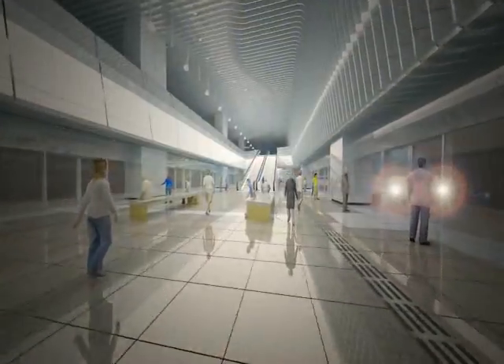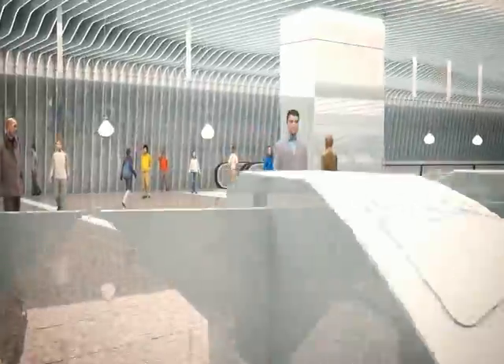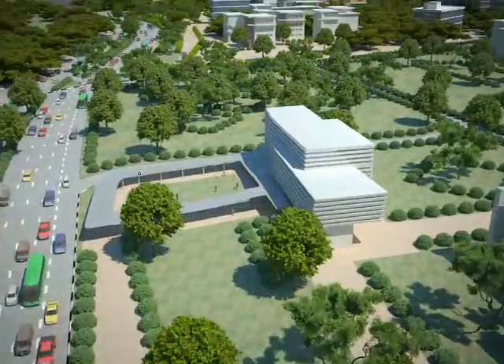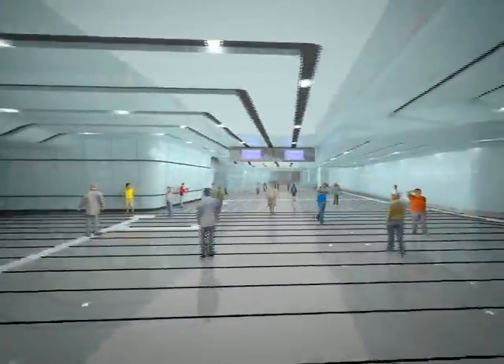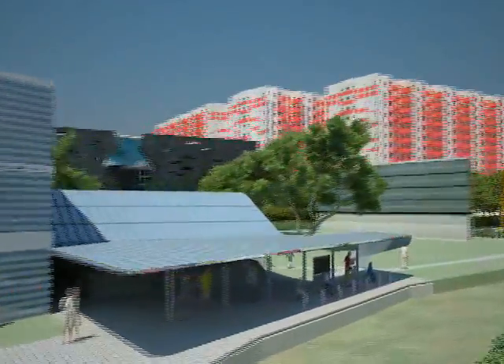Through this process, the Little India Station, which symbolizes the traditional Indian sari costume, and the Rocher Station, which features a future-oriented design incorporating the concept of electronic circuitry, will be revealed.